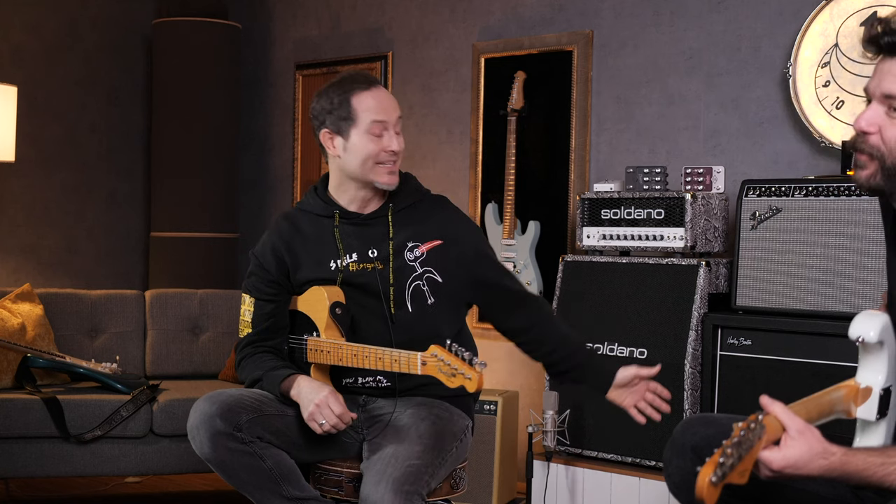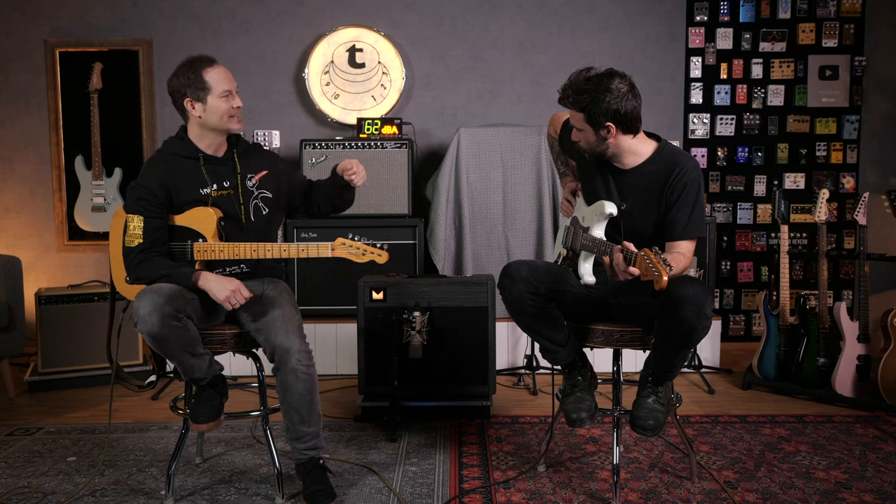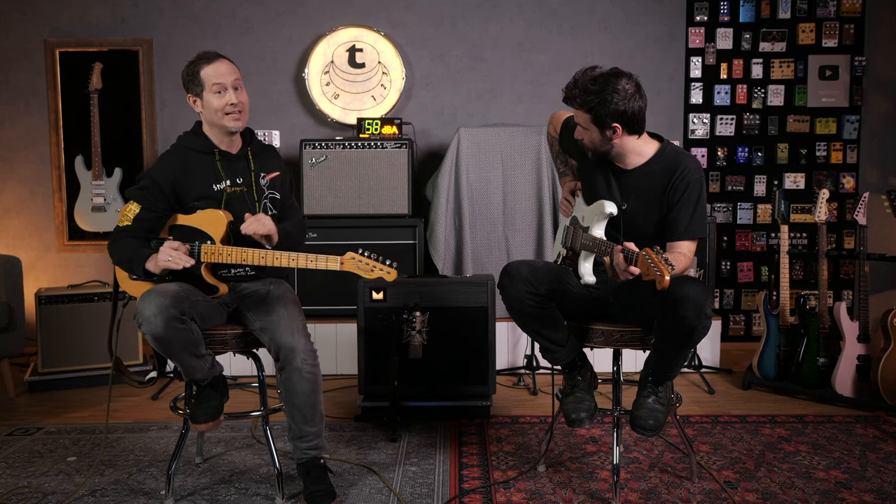This is the Morgan MVP 66, loaded with a KT66 power section. It has a power scale, so you can make it sound not stupidly loud but still feel like it is — a really clever attenuation. Guillaume has been looking at it for his personal collection. He already has a Morgan and could see himself with a second one.